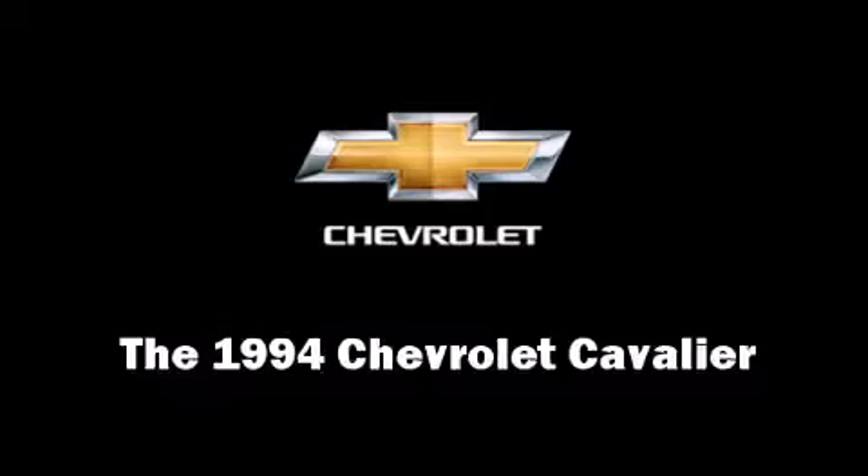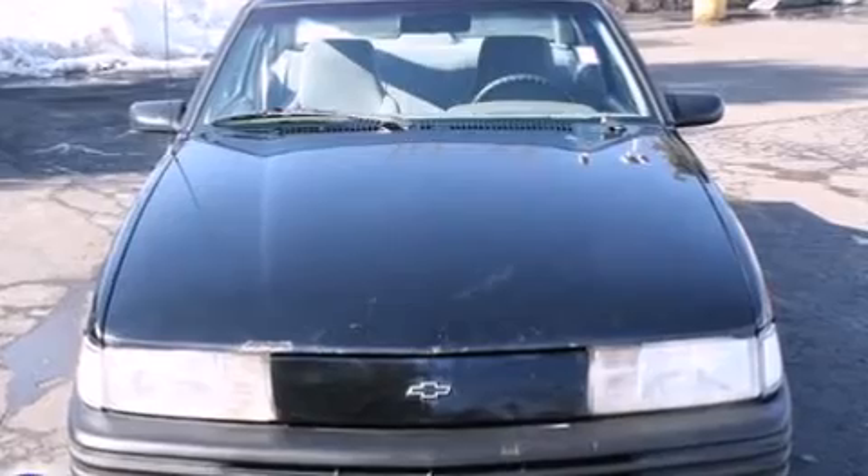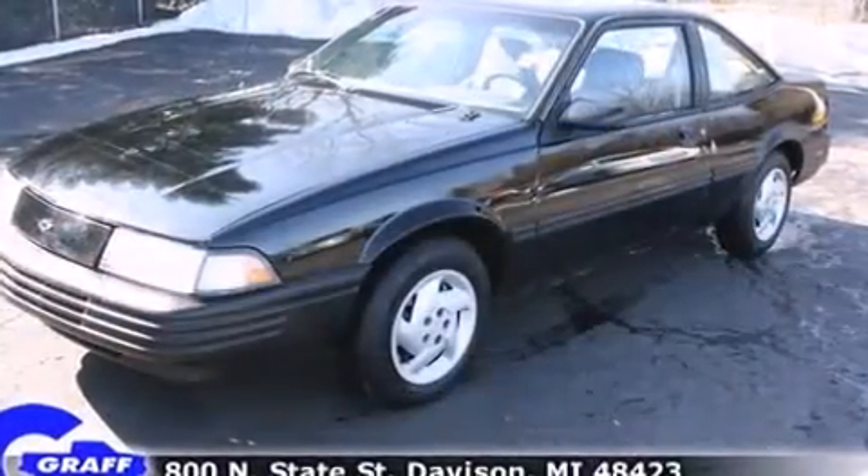The 1994 Chevrolet Cavalier. Chevrolet made sure to keep road handling and sportiness at the top of its priority list.